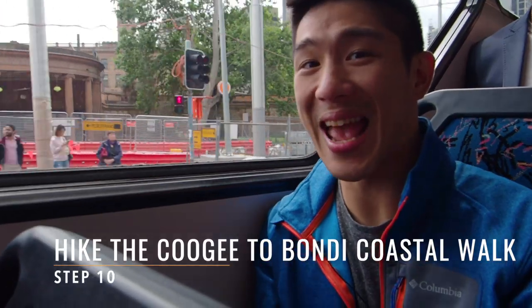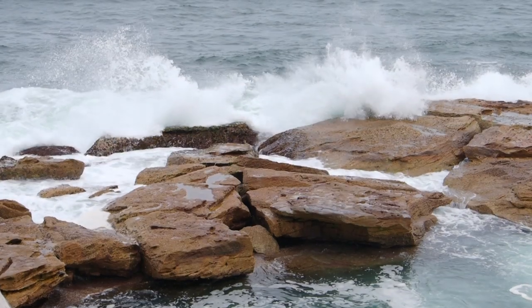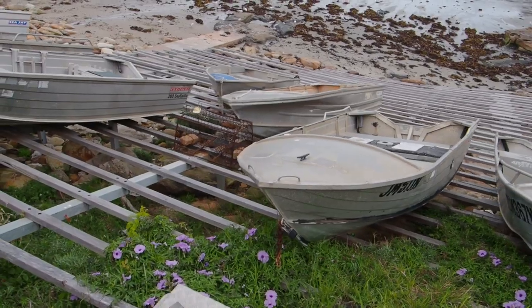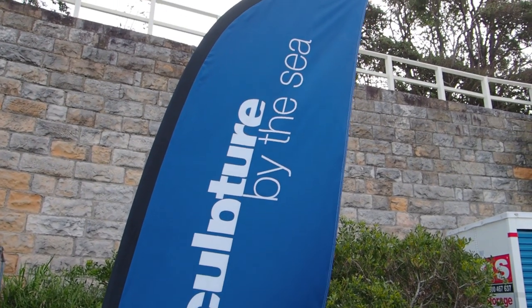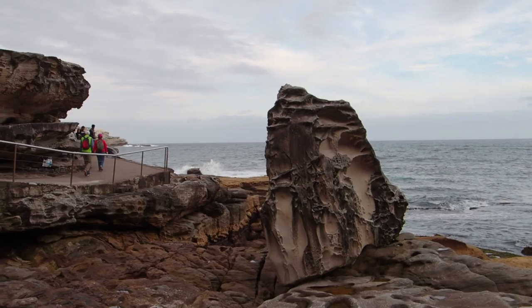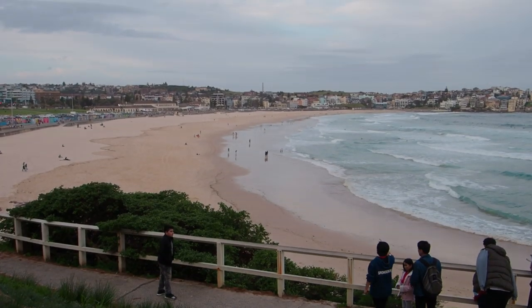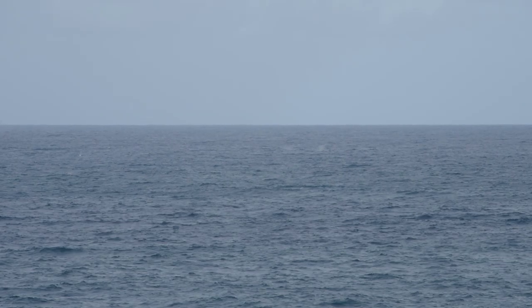Step ten: take a bus from Sydney and come to Coogee and do a coastal walk to Bondi Beach. You can do the coastal walk in either direction, but it's awesome because it's easy to do and it covers a stunning coastline just outside of Sydney. We were lucky enough to be there during Sculpture by the Sea, which happens once a year and features sculptures from artists all around Australia, making the walk even more interesting and exciting. Make sure you look out into the water because you never know — you might see a pod of whales.